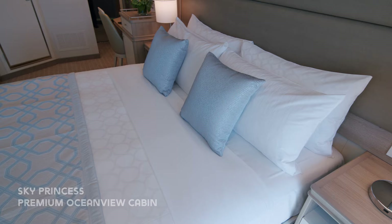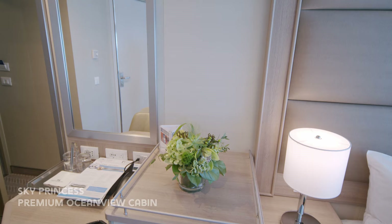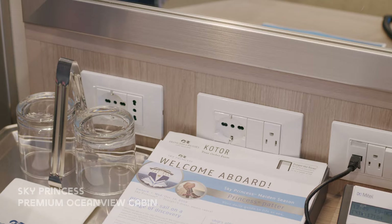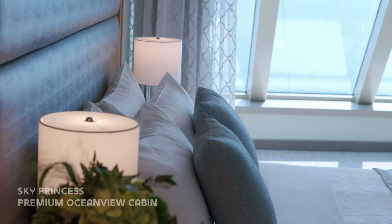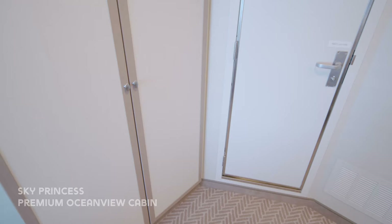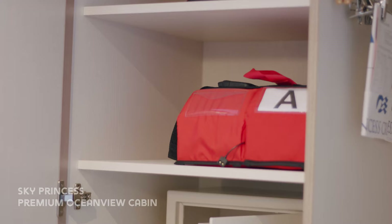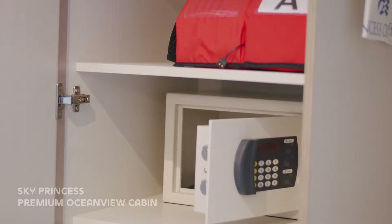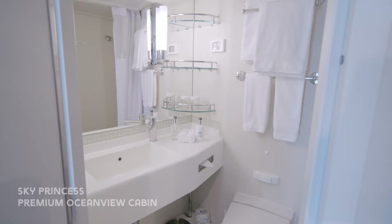This room can accommodate up to two passengers and the Princess luxury bed can be a twin bed or a queen sized bed. The desk area includes storage, a fridge as well as plenty of plug sockets. The wardrobe is located just next to the bathroom and it's where you'll find the digital safe. The bathroom is the same layout as a standard balcony cabin.